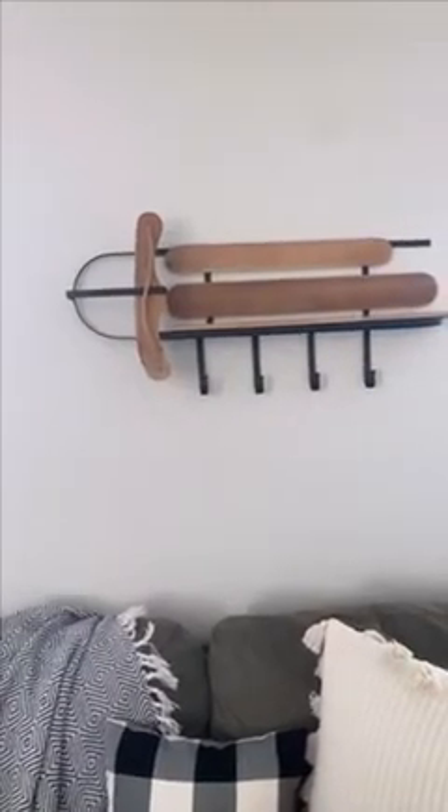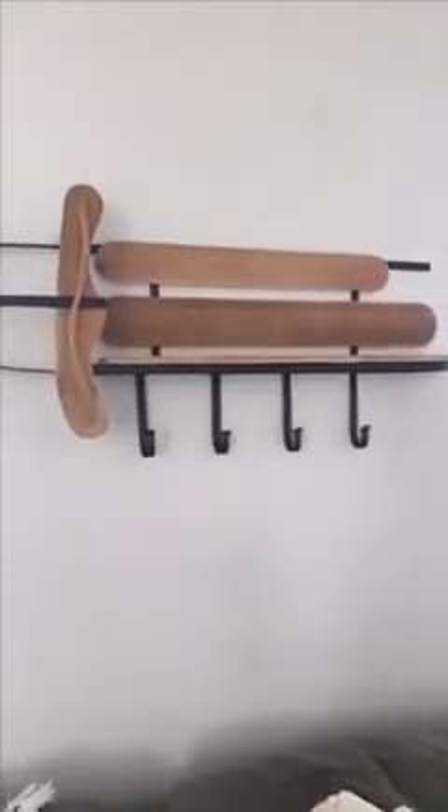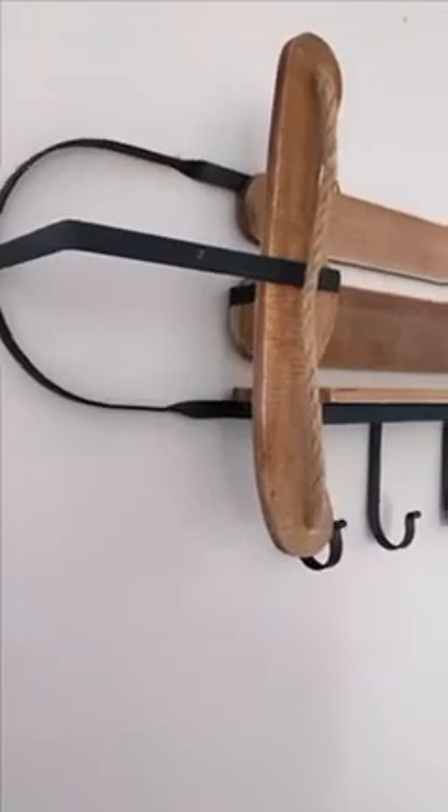So we have this gorgeous wooden sled shelf. It is made to look like a real sled. The quality of it is amazing and it is available on Decor Seals right now.